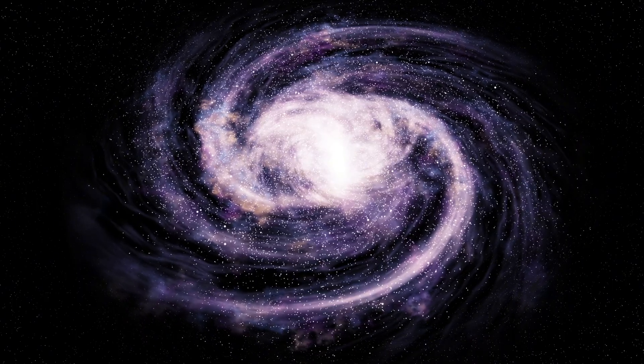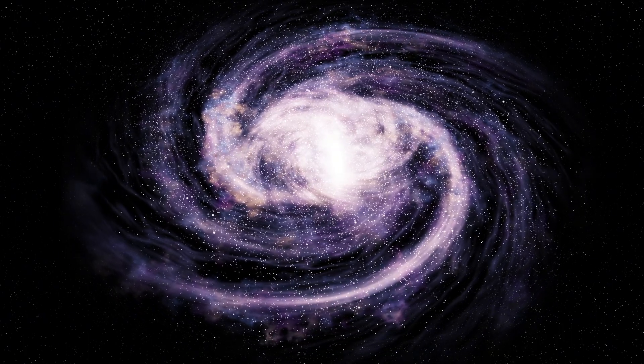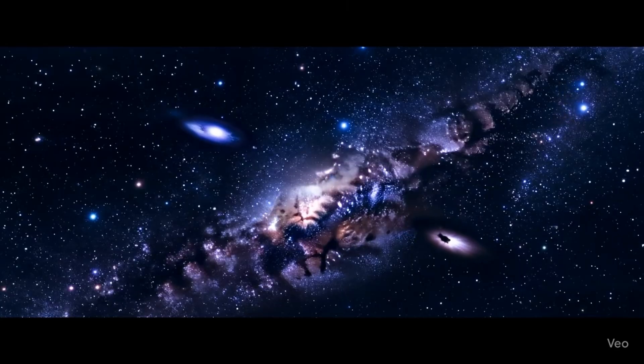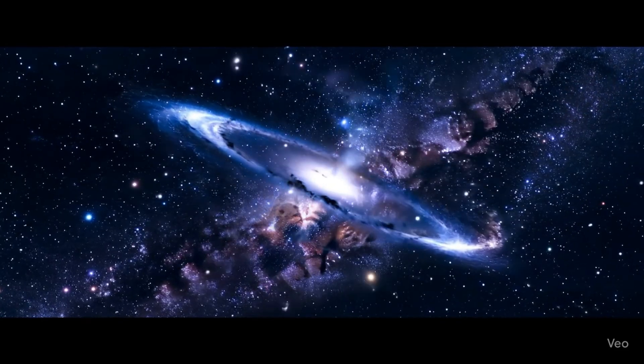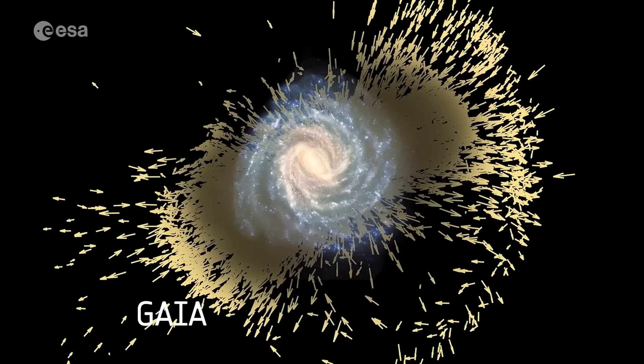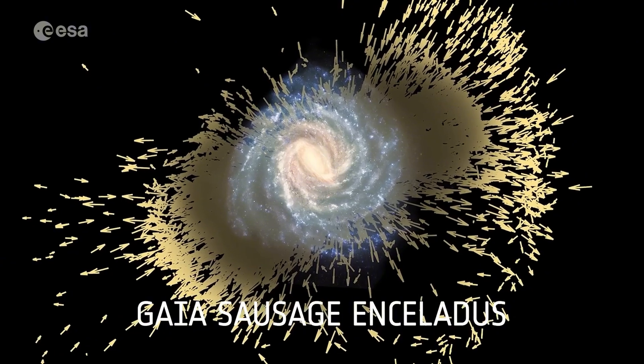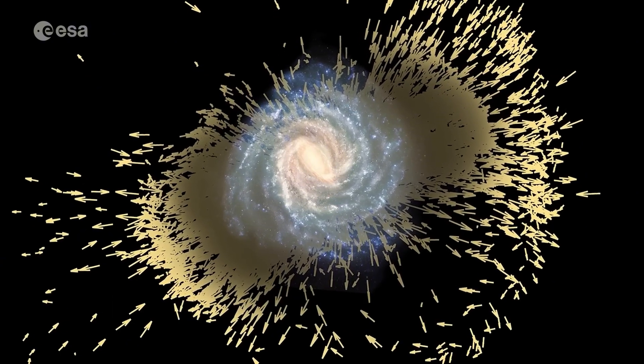As Gaia unravels the Milky Way's past, it reveals a complex galactic family tree. One of the most groundbreaking discoveries is the Gaia-Sausage-Enceladus merger — a cosmic collision 10 billion years ago. This merger involved the absorption of a smaller galaxy into the Milky Way, and its remnants can still be seen today.